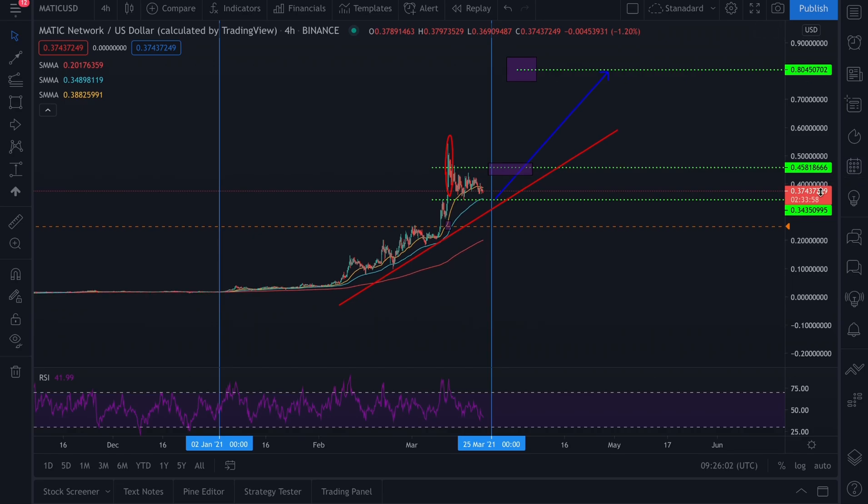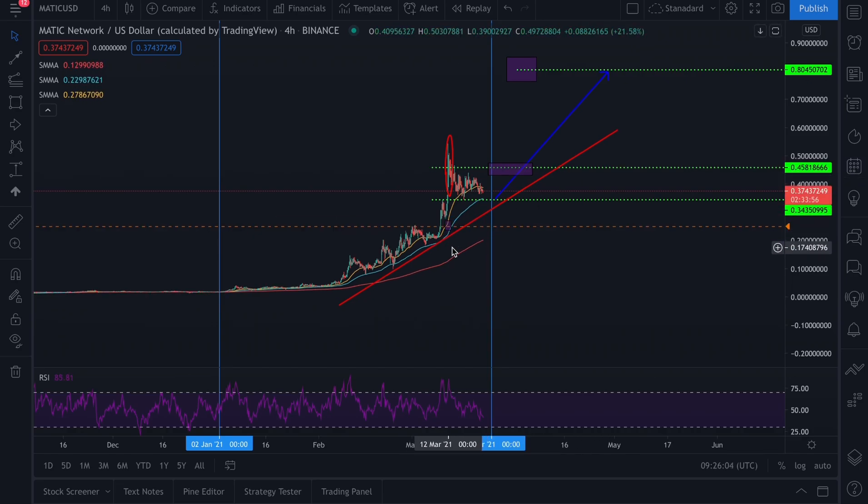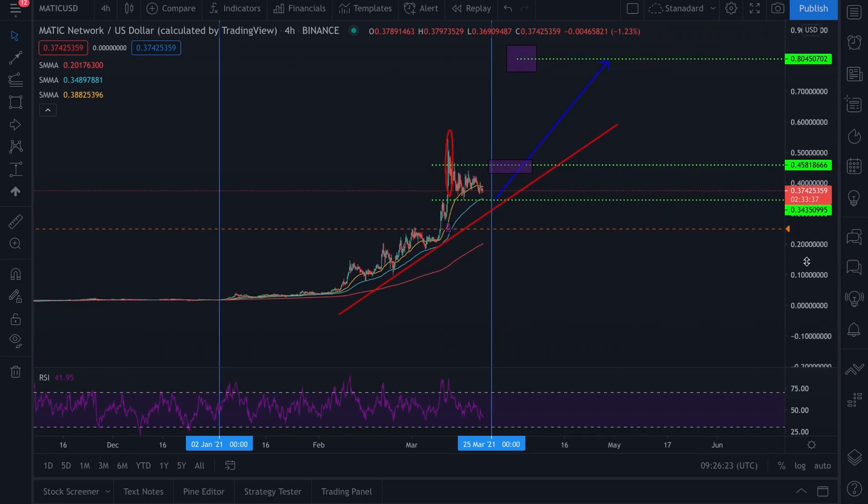We're going to wait for price to break the 45 cent area. We probably won't do any more updates until price breaks that level or breaks the bottom of this range. Either break to the upside or break to the downside. Until then — when others are fearful, be greedy; when others are greedy, be fearful. At the moment I don't see greed or fear, I see indecision. Seize the day.